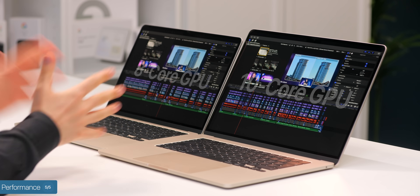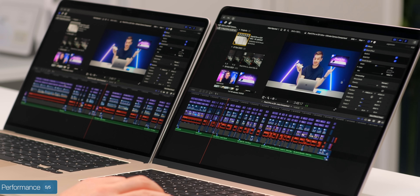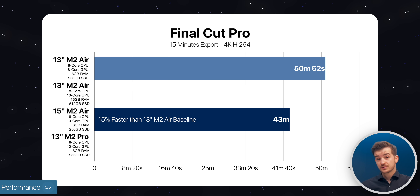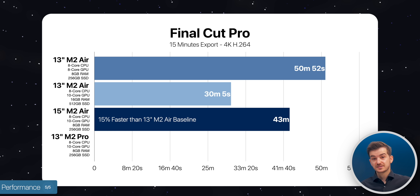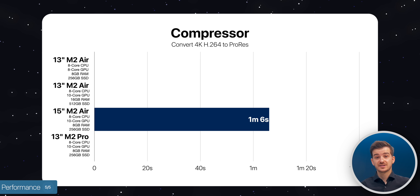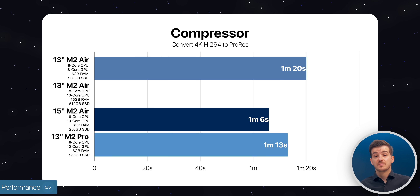In Final Cut Pro timeline performance, even though the 15-inch has two more GPU cores, actual performance is pretty much the same — both are extremely fluid even with a very demanding project with many layers and effects playing back in full quality mode. We then exported the project in 4K H.264, which took 43 minutes on the 15-inch versus 15 minutes and 52 seconds on the base 13-inch — so the 15-inch was about 15% faster. The 15-inch took 1 minute and 6 seconds to convert to ProRes using Compressor, 14 seconds faster than the base 13-inch and 7 seconds faster than the 13-inch MacBook Pro.